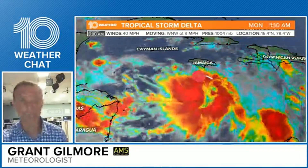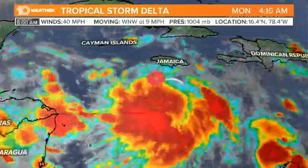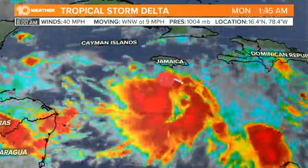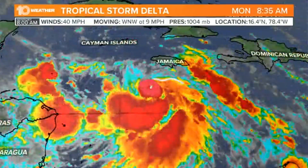I think here in Tampa Bay we are going to be just fine. Hopefully you guys are having a good Monday morning, had a good weekend, and now a new named storm. Tropical Storm Delta developed just about 30 minutes ago, maybe a little bit more than that, just southwest of Jamaica right now in the northwestern Caribbean.